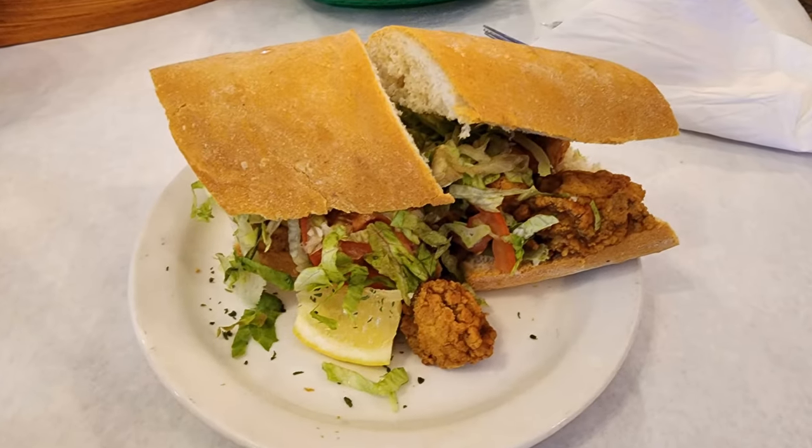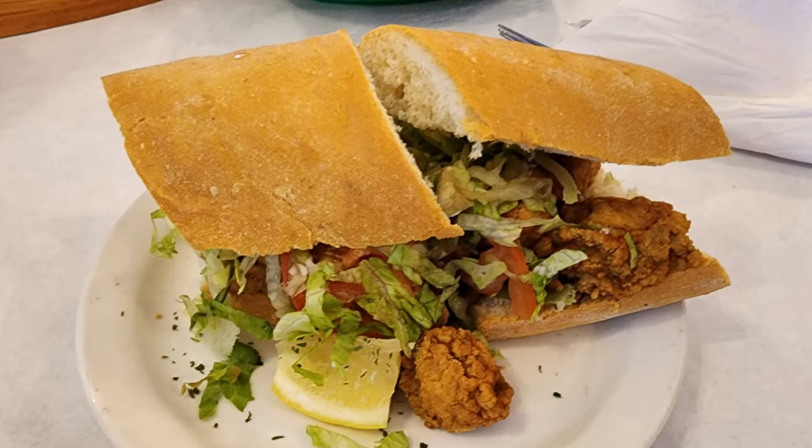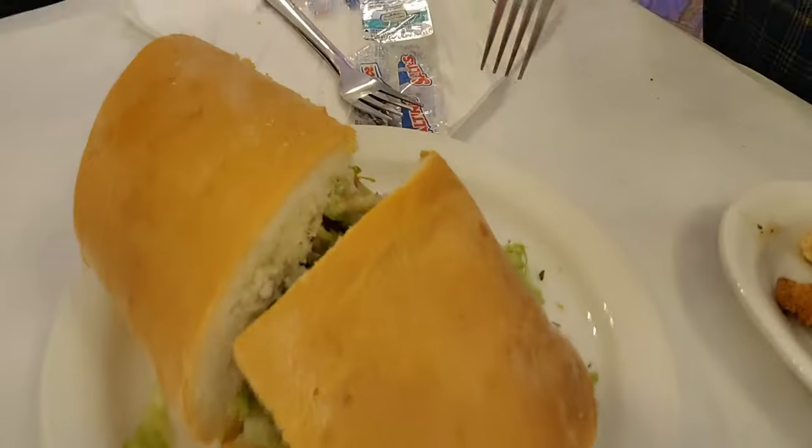My dining companion got the Oyster Po'Boy, and you know what that means — I'm stealing an oyster.